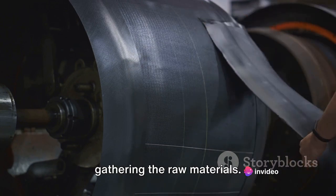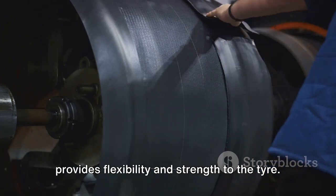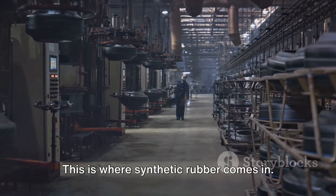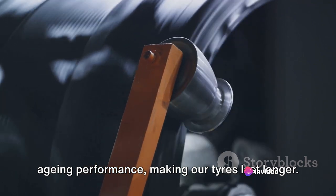The first step in tyre manufacturing is gathering the raw materials. The most essential of these is rubber. Natural rubber, tapped from rubber trees, provides flexibility and strength to the tyre. However, natural rubber alone can't do the job. This is where synthetic rubber comes in — it offers better heat resistance and ageing performance, making our tyres last longer.